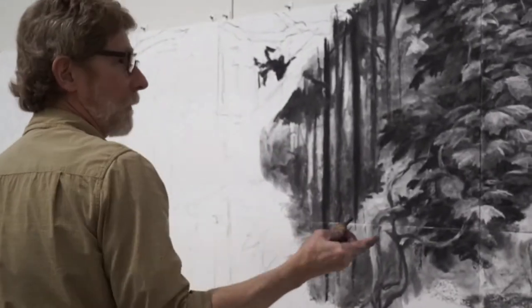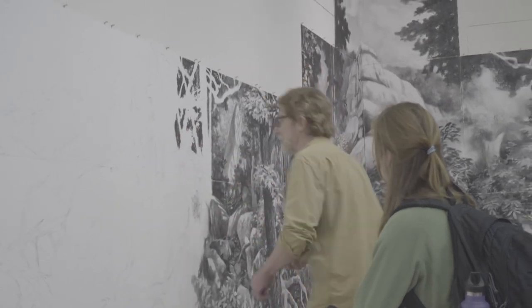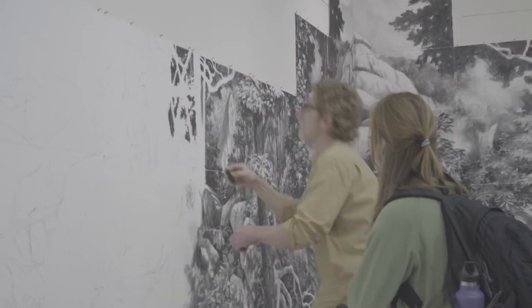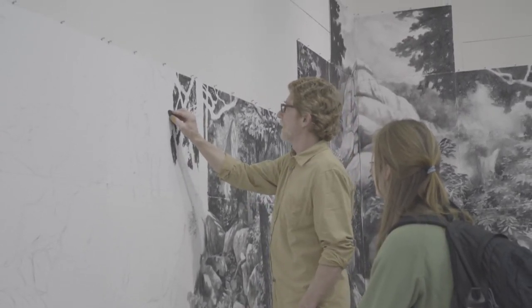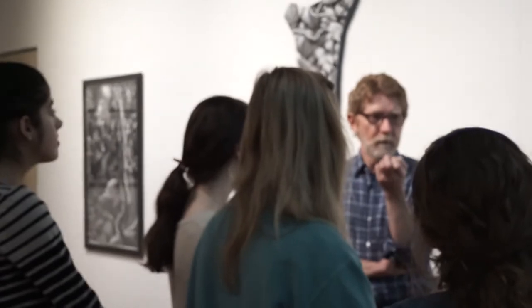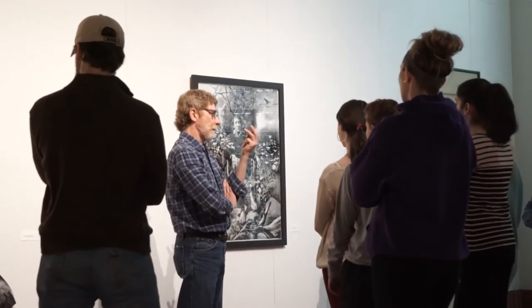Professor Champs approached me in the fall about the possibility of doing a large-scale drawing in which the students could be interactive. In other words, the students could be able to see the process from the very beginning stages all the way through, and to interact. They could question, I could do demonstrations and examples of the craft of drawing.